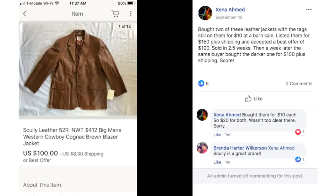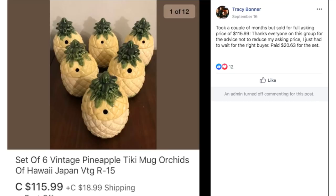Xena bought two leather jackets with the tags still on them for $10 at a barn sale. She listed them for $150 plus shipping and accepted a best offer of $100, sold in two and a half weeks. Then a week later the same buyer bought the darker one for $100 plus shipping. These are Scully leather jackets, new with tag, retail $412 — she got them for $10 each and sold each for about $100.